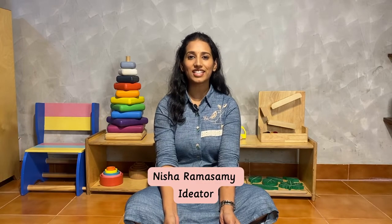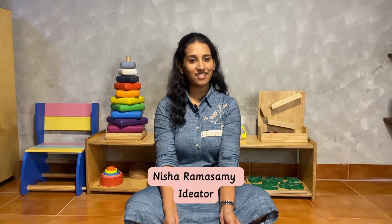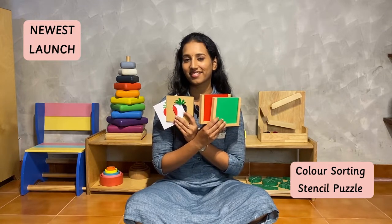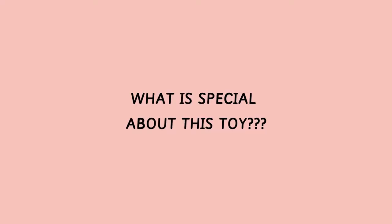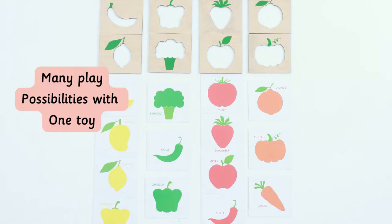Hi, I'm Nishada Amasamy, the ideator of Arira Wooden Toys. Today I have something very exciting — our newest launch, the Color Sorting Stencil Puzzle. What is so special about the Stencil Puzzle? It's first of its kind worldwide, and there are plenty of possibilities of play that we will be seeing today.